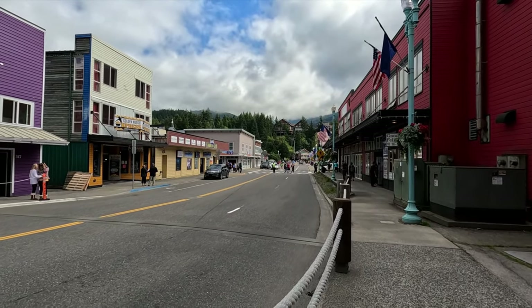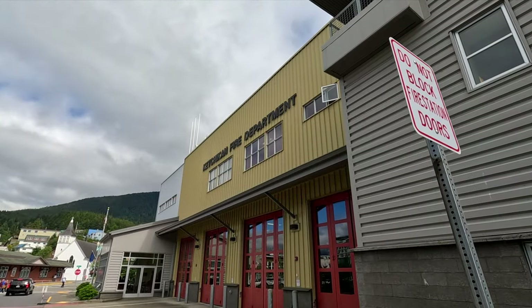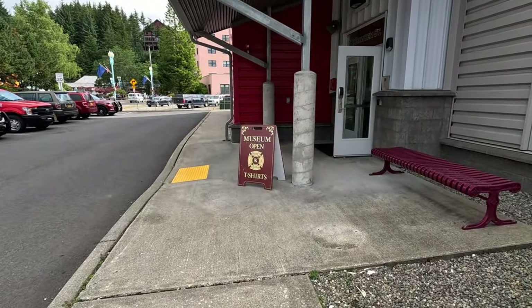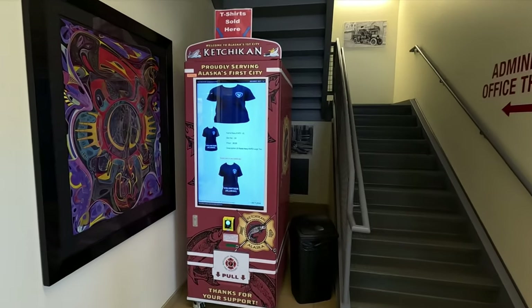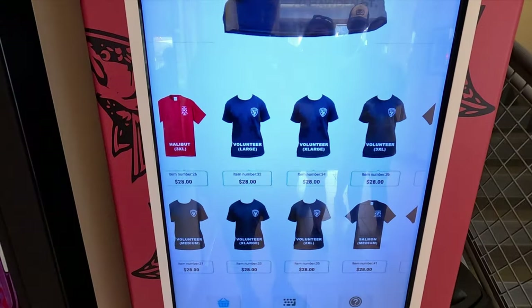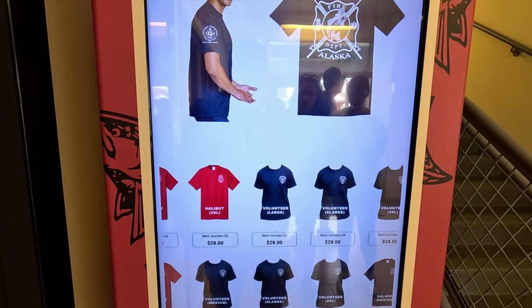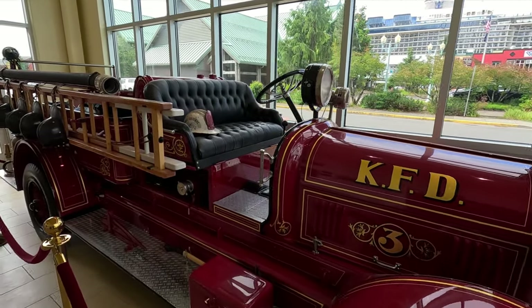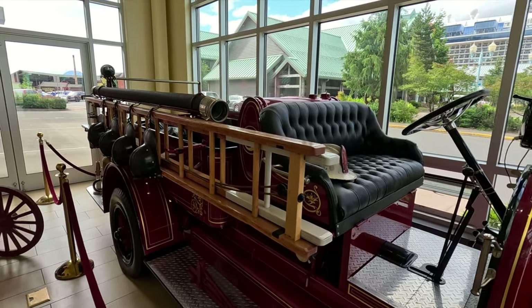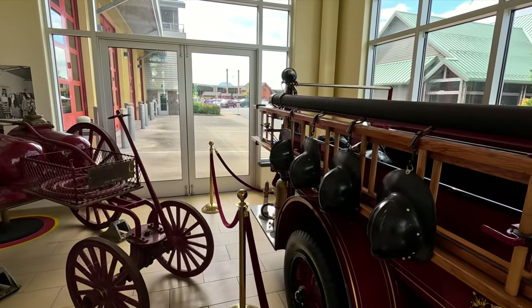We are headed to Creek Street, on the other side of downtown. Along the way you'll find the Ketchikan Fire Department, and inside they have a small free museum. You can also buy t-shirts from a vending machine that help support the fire department — a great souvenir option. Inside the museum you can check out equipment including an old classic fire engine and information on the history of the Ketchikan Fire Department.